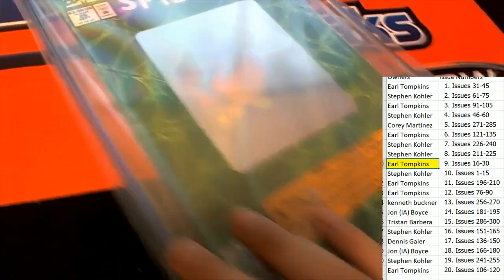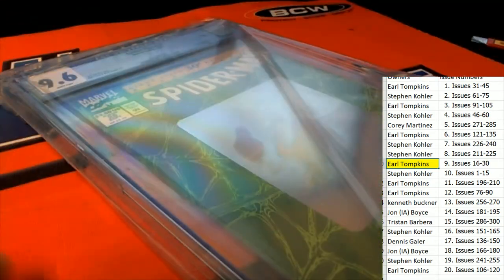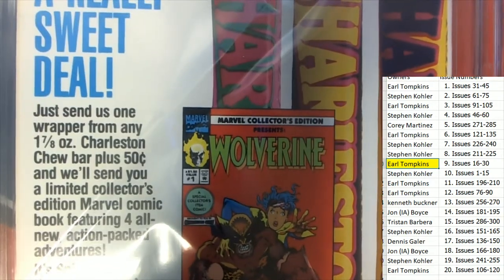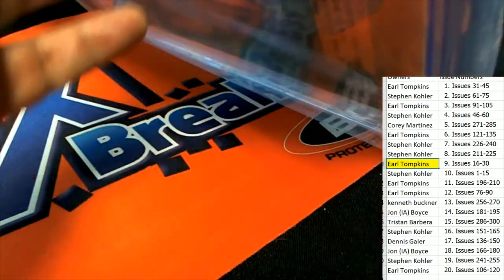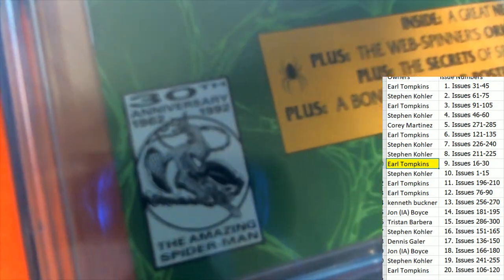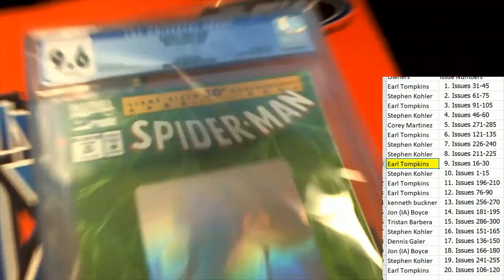It was $3.50 back in September 1992. There's the advertisement for the Charleston Chew Chocolate Bar, but something very relevant is also down in the corner — it's a 30th anniversary issue, a very relevant thing. So really great hit — congratulations, Earl.